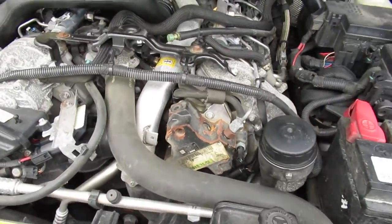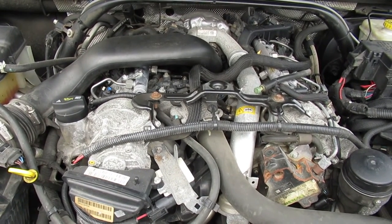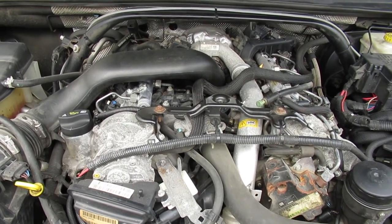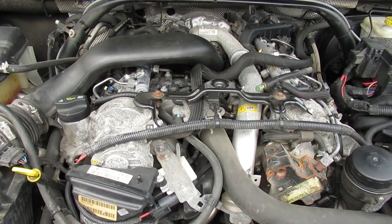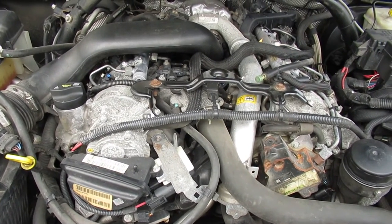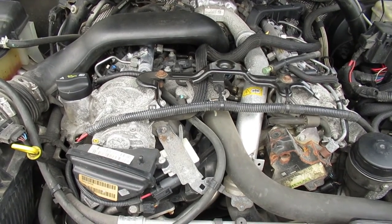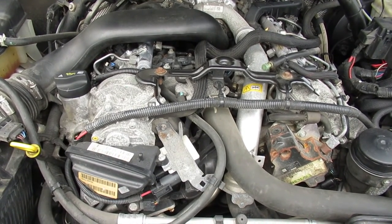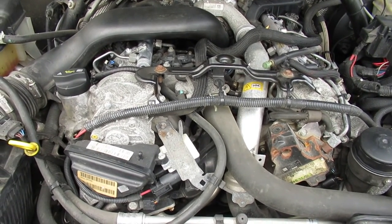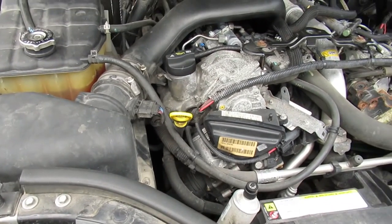Down in the States people end up putting used motors or overhauled motors in these vehicles and it's pretty expensive. Being in Canada when the motor goes the vehicle is going to be worn out anyway. If you overheat your vehicle and blow the head gaskets, you probably just need another engine — an engine that's been torn down is never as good as a factory built engine in my opinion.